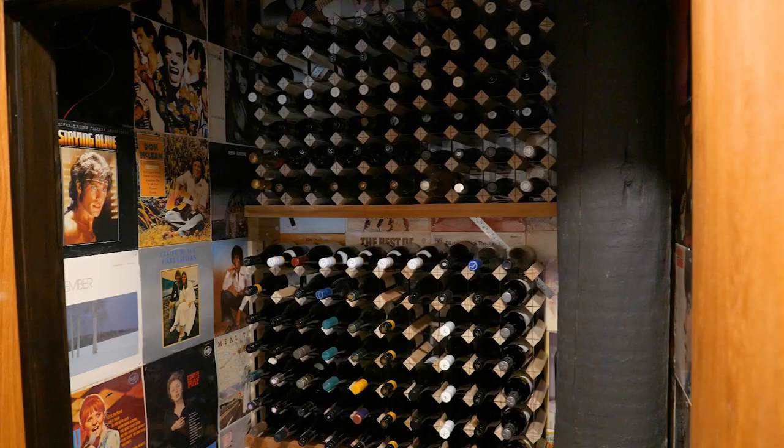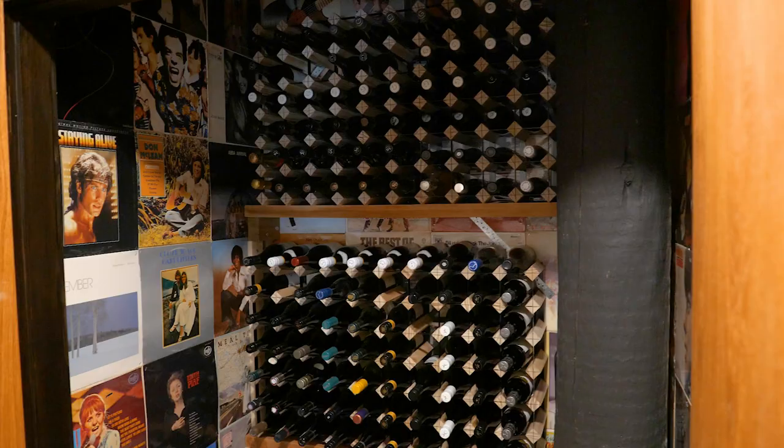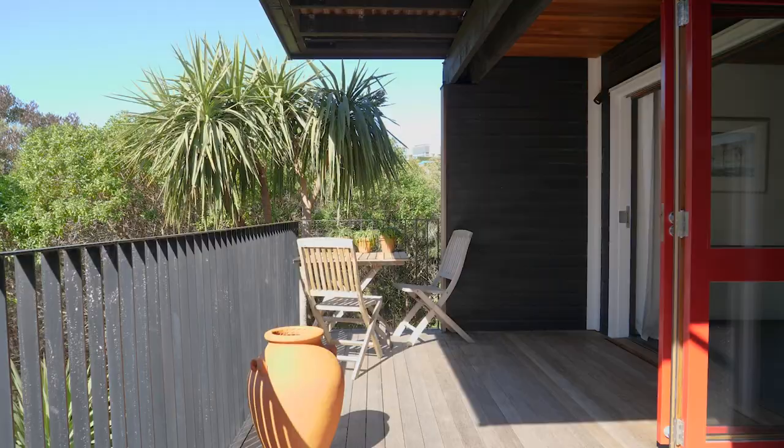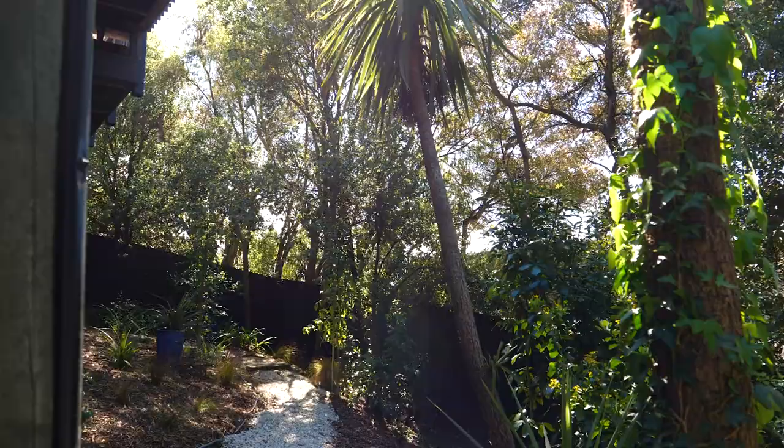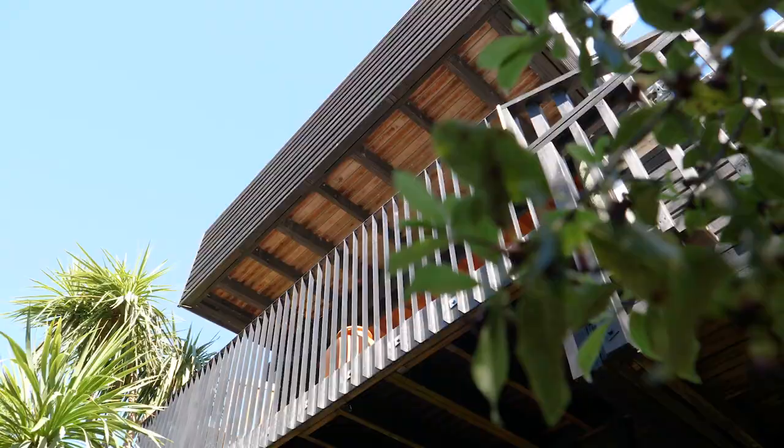The layout is really adaptable — the studio room downstairs could be reverted back to a bedroom, and there's a large wine cellar as well. The house is completely surrounded by trees and gardens, so you'll enjoy privacy as well as hearing the sounds of the birds.